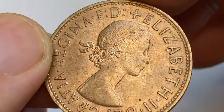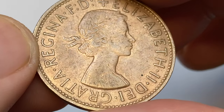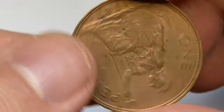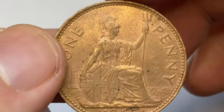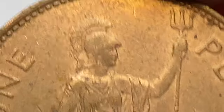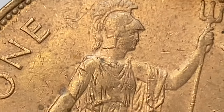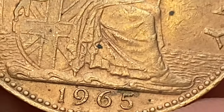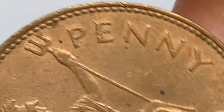The British Predecimal penny coin was a unit of currency that equaled 1/240th of a pound sterling. In 1965, the Royal Mint struck over 135 million bronze examples, making them pretty common. One penny coins issued in 1965 remained in circulation for 6 years until Decimal Day, that is 15th February 1971, when the old currency was demonetized and the decimal pound sterling was introduced.